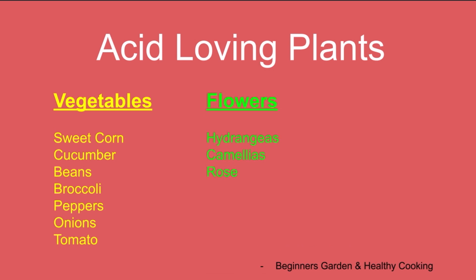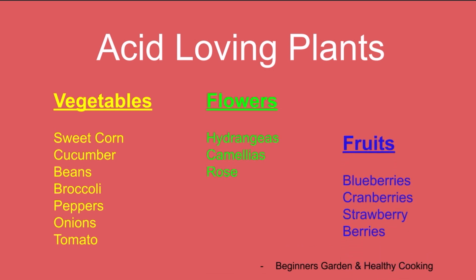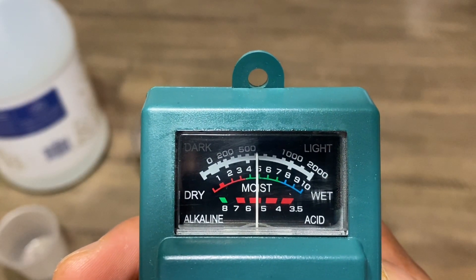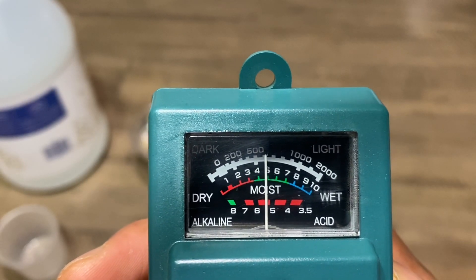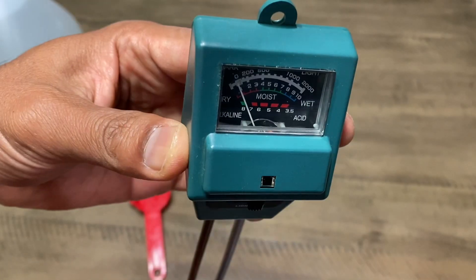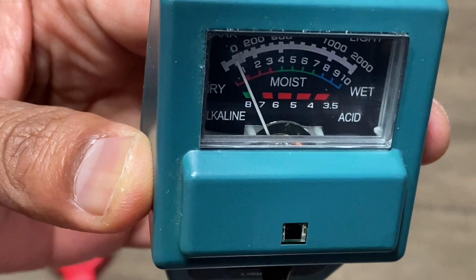You might have studied in school about what is acidic and what is a base — I'm not going into details. In short, if the pH value of a substance is less than 7, it is acidic, and if the pH value is more than 7, it is base or alkaline.